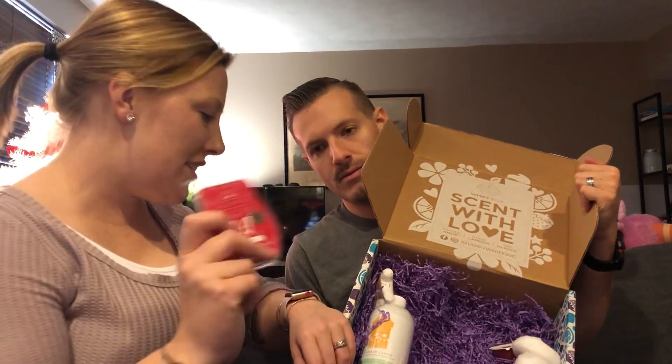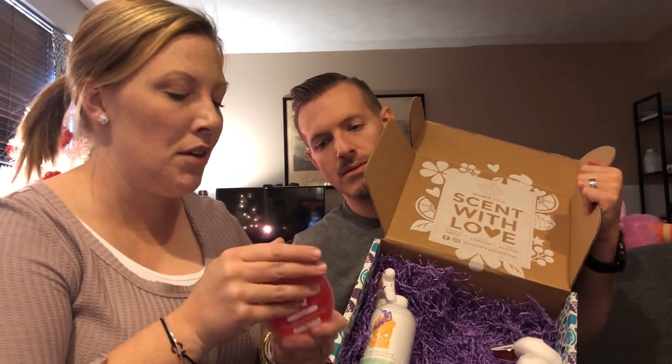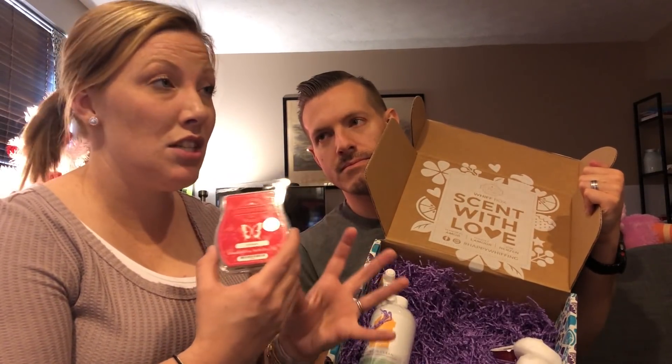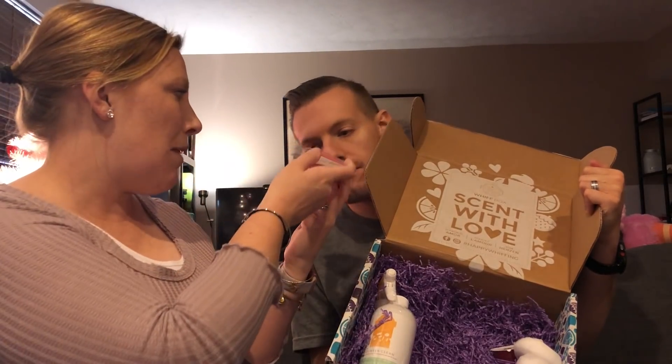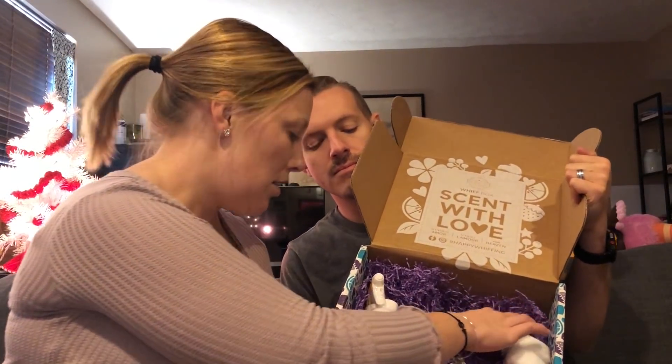Be Merry — this scent right now is one of our brand new ones. It just came out in November and people are going crazy for it. It is the perfect nostalgic, sweet, kind of vintage Christmas fragrance. Be Merry. We did a video about it but I haven't posted it yet, so I'll try to post that too. I'm a little behind on my video postings.